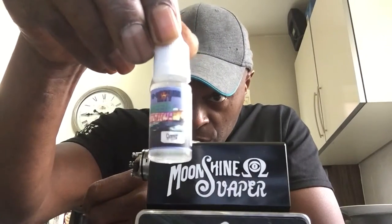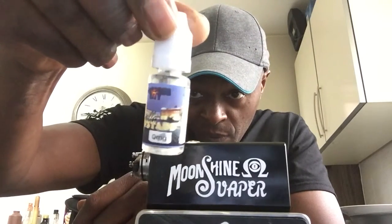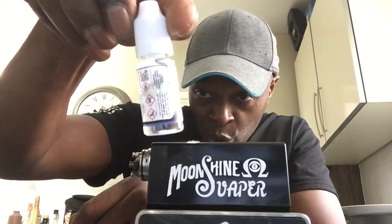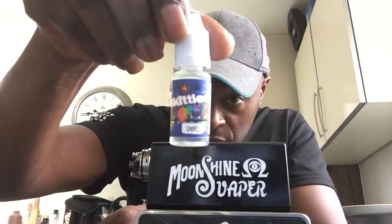The first one is Beetlejuice - zero nicotine on this one. They mainly do nicotine levels up to 6, 12, and 16, and obviously zero nicotine as well. The second one we're looking at is Vanilla Custard, zero nicotine. Third one is Extreme Ice - childproof cap, usual markings and restrictions on the bottle. And then we've got a Skittles.